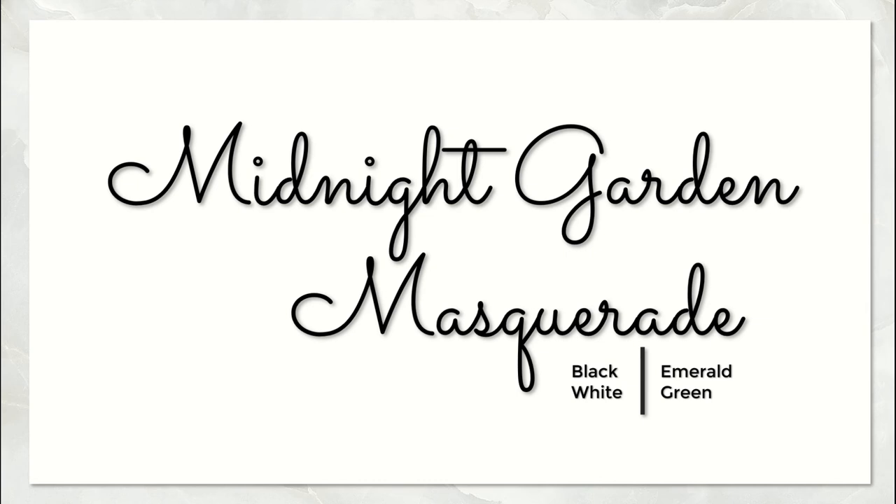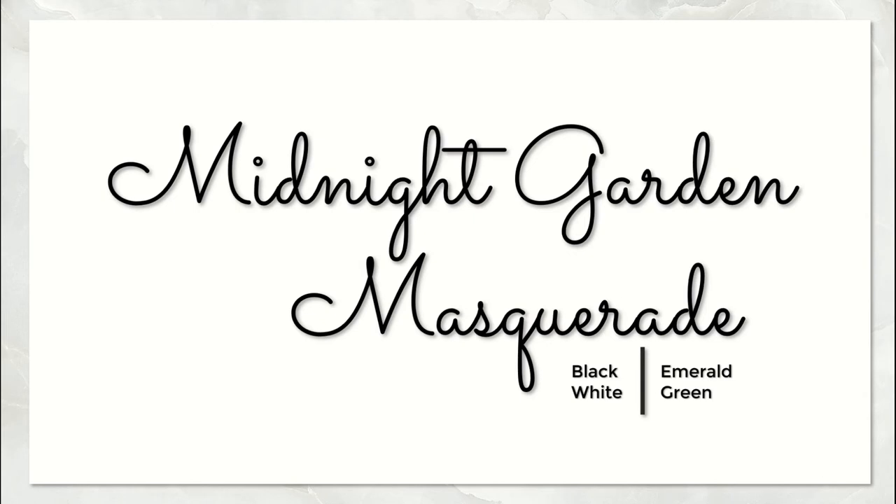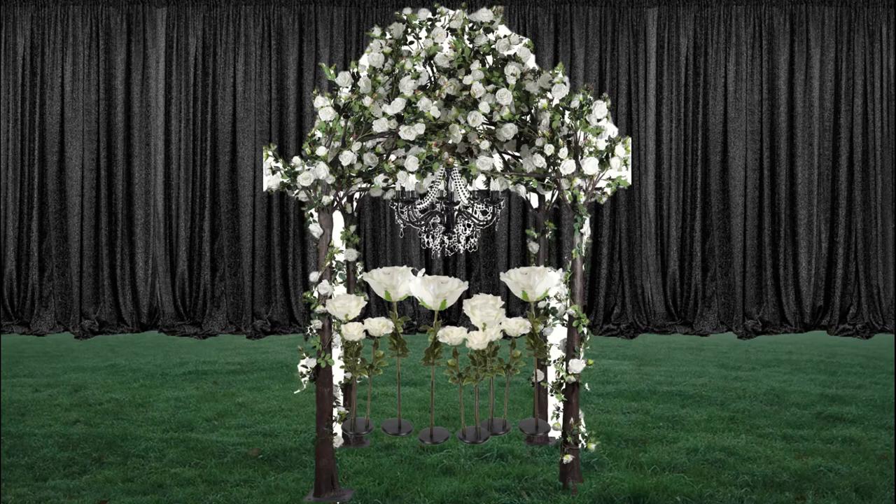Taking this as our inspiration, I'm going for a midnight garden masquerade with black, white, and emerald green. I'm going to use this theme very fluidly — it could be a wedding, a ball, a birthday party, an anniversary, whatever kind of celebration you want. All the products you see moving forward are linked in the description below, so if you want to recreate any of this yourself, it's very DIY-able. If not, you could bring these pictures to your local event design team and they can help you out.